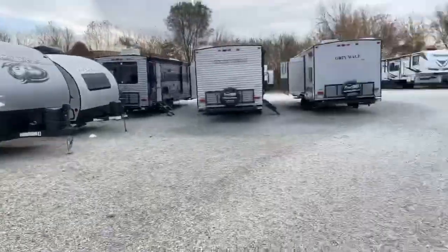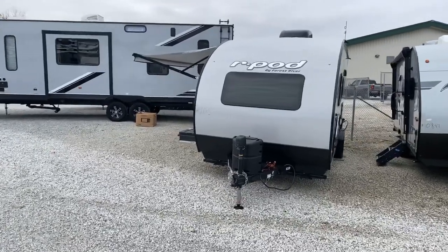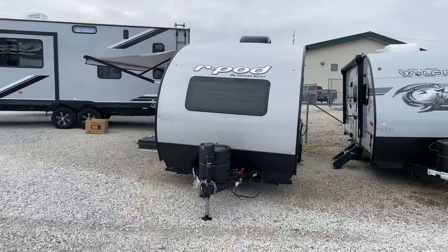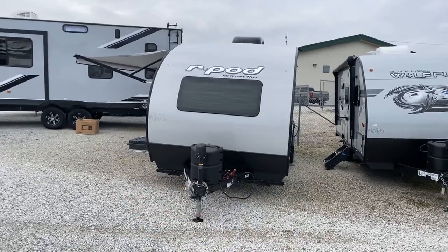Behind me today is an all-new trailer — it's the Forest River R-Pod. They've been building R-Pods for quite a few years. It's the top-selling teardrop travel trailer in the industry. But just recently, they've gone to a more wide-body R-Pod on a few select floor plans. And that's what we're going to look at today. This R-Pod is the all-new 192 R-Pod. The wide-body R-Pods are a foot wider than your typical R-Pod, but still skinnier than your typical travel trailer.